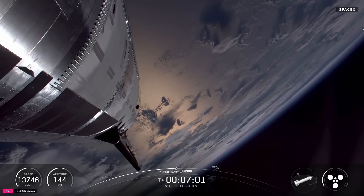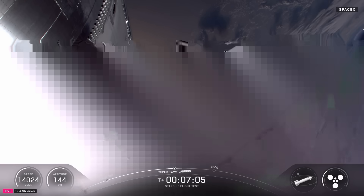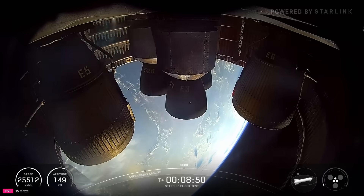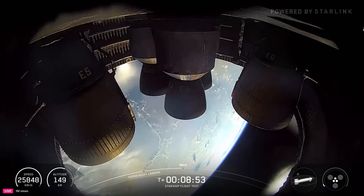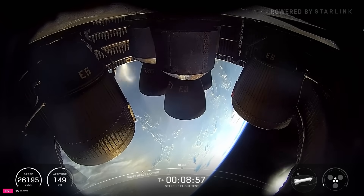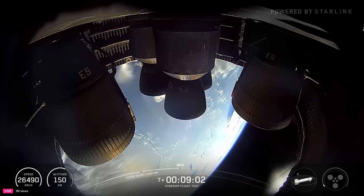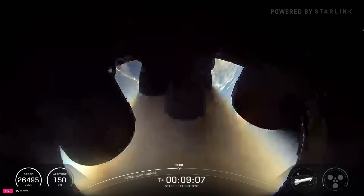Incredible flight for booster today. Meanwhile, back in space — shut down the vacuum engines. Ship engine cutoff. We shut down the center three. Successful ship engine cutoff.